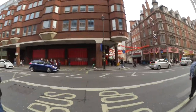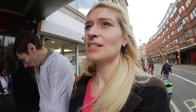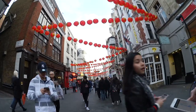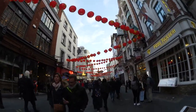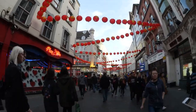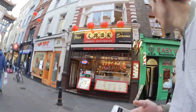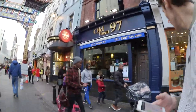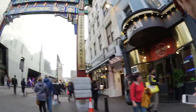Look - there's Chinatown. We seem to be going through Chinatown to get to Leicester Square, which is quite cool. Look how pretty the lanterns are - we'll see you in there. Loads of ducks - fried duck, Peking duck. This is pretty.